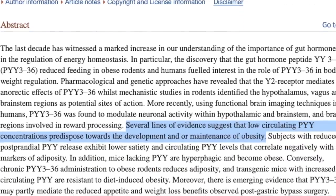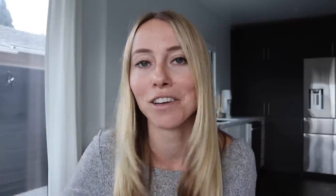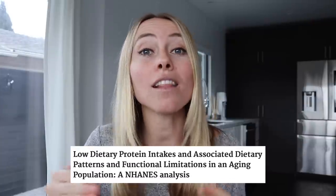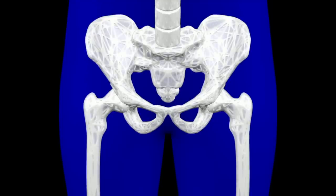One study states: 'Several lines of evidence suggest that low circulating peptide YY concentrations predispose towards the development and/or maintenance of obesity.' And protein is what raises peptide YY — so if you're not eating enough protein, you're actually predisposing yourself to obesity. Unfortunately, a lot of people are under the false idea that they're getting way too much protein or at least enough. But more recent research has found that the dietary guidelines most people base this idea on have recommendations that are incredibly too low, and a lot of people aren't even hitting that bare minimum. This can lead to hunger, sugar cravings, muscle loss, increased insulin resistance, and a likely increased risk of osteoporosis in the future.